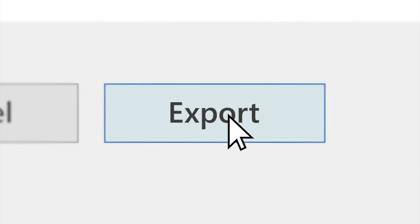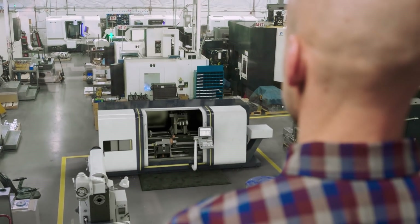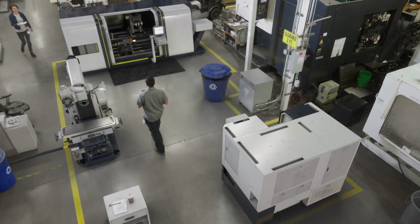With Layout, you can design faster, share your work with others, and experience your designs in mixed reality — so you can break new ground with confidence.